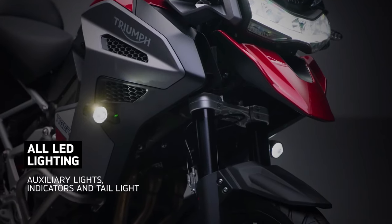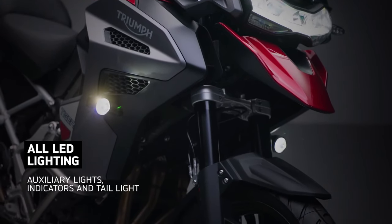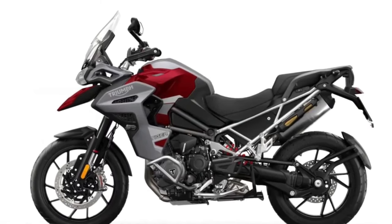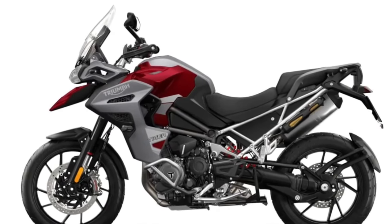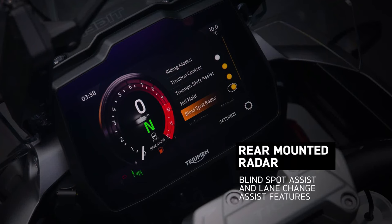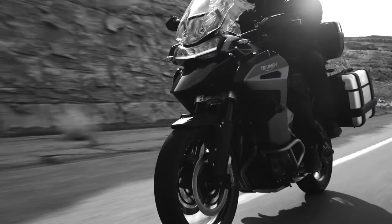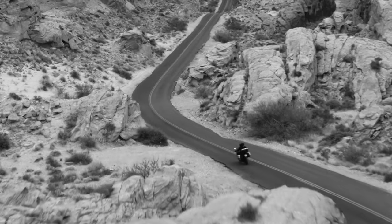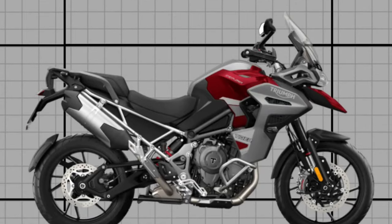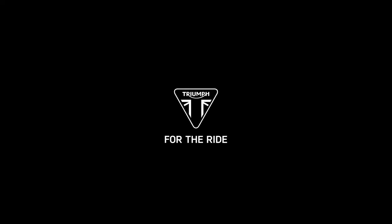Customization options abound for the Tiger 1200 GT Explorer, allowing riders to personalize their motorcycle to suit their individual tastes and preferences. From luggage racks and panniers for extended adventures, to aftermarket exhaust systems and performance upgrades, the possibilities are endless. The Tiger 1200 GT Explorer is more than just a motorcycle — it's a symbol of freedom, adventure, and the open road.